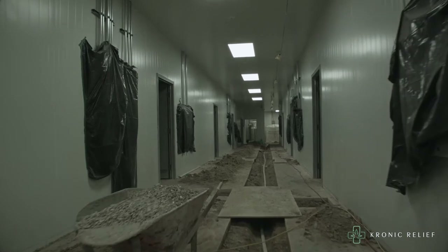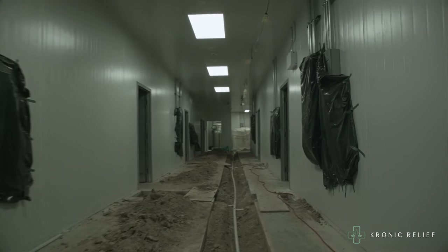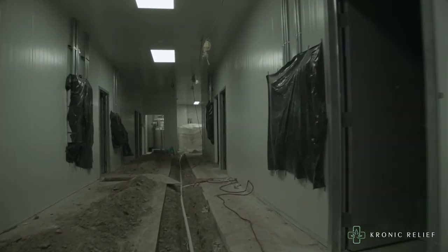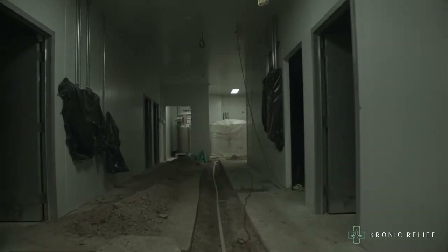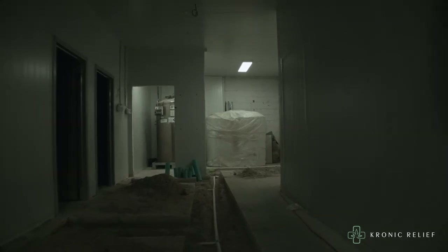This is our main grow room hallway. Our facility is decked out with ten flower rooms, which helps us maintain our perpetual cropping system. As you can see, all of the drains have been put in and all of the water lines have also been put into the rooms.